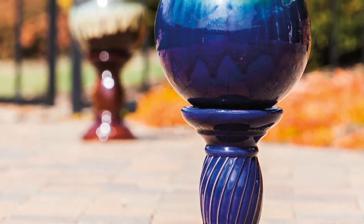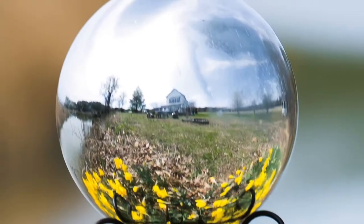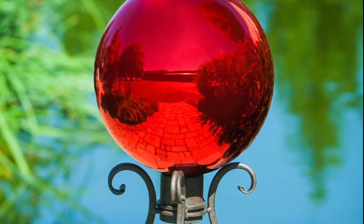Gazing balls make a unique sculptural accent for patios and gardens. They date back to the 13th century in Italy and are historically thought to bring good luck. They're one of our most popular garden decor items.